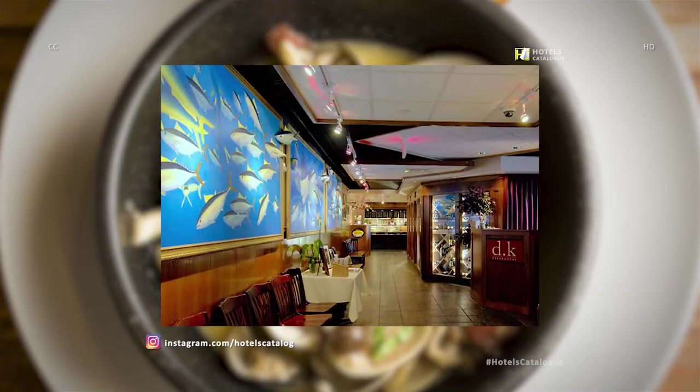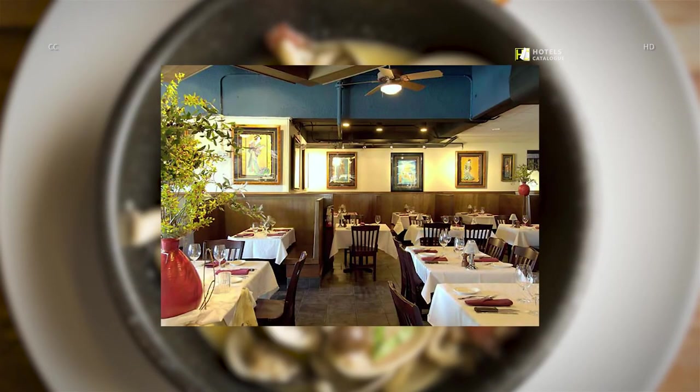At the Waikiki Beach Marriott Resort and Spa, guests will find it fascinating to dine in the double-concept restaurant of DK Steakhouse and Sansai Seafood Restaurant and Sushi Bar. Choose from dry-aged steaks and fine wines or signature sushi and seafood specials at our Waikiki restaurant. Experience Waikiki's best sushi and seafood restaurant at Sansai Seafood Restaurant and Sushi Bar. DK Steakhouse, overlooking Waikiki on the third floor of Waikiki Beach Marriott Resort and Spa, is home to Oahu's premium dry-aged steak.